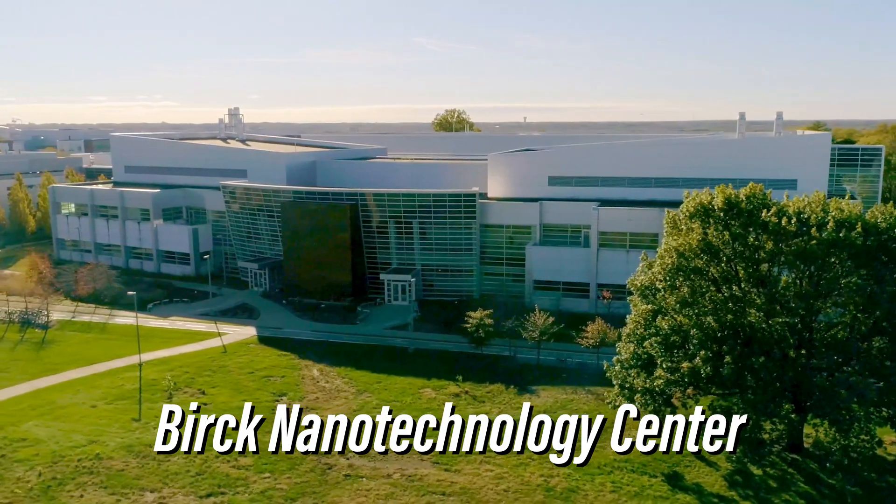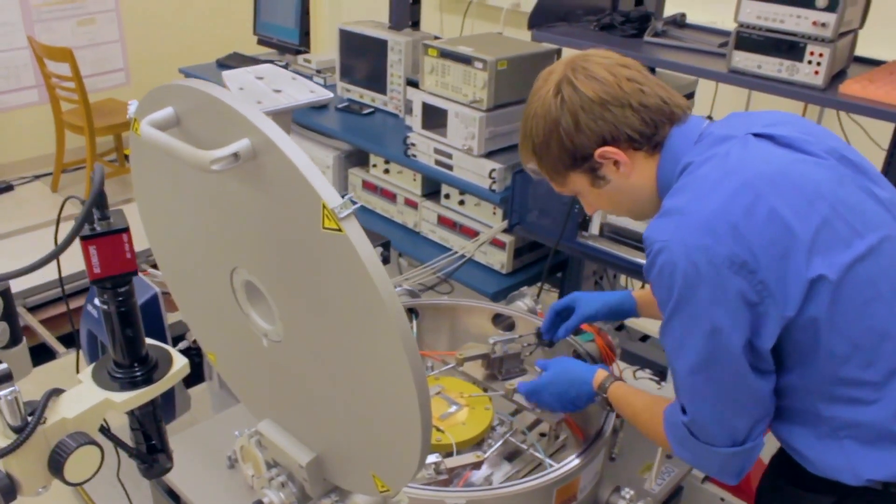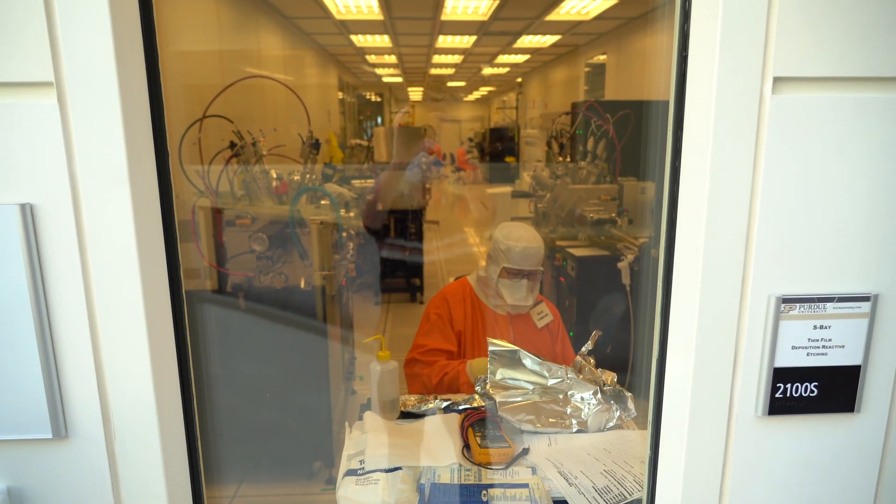In order to study these little things, we need a big place with specialized tools to get down to that scale. Luckily enough, here at Purdue, we have the Burke Nanotechnology Center. It has some of the best microscopes in the world, some of the best lasers in the world, and the best clean room in academia.